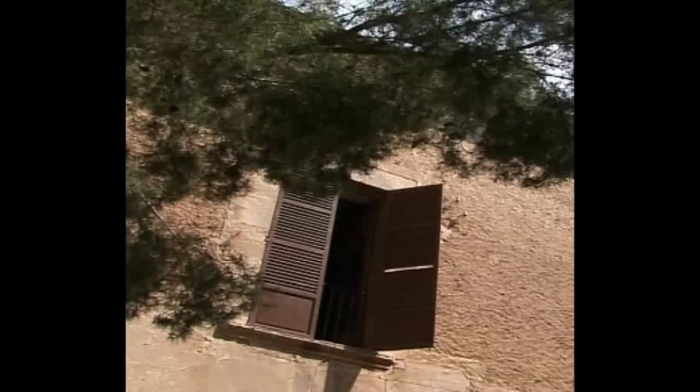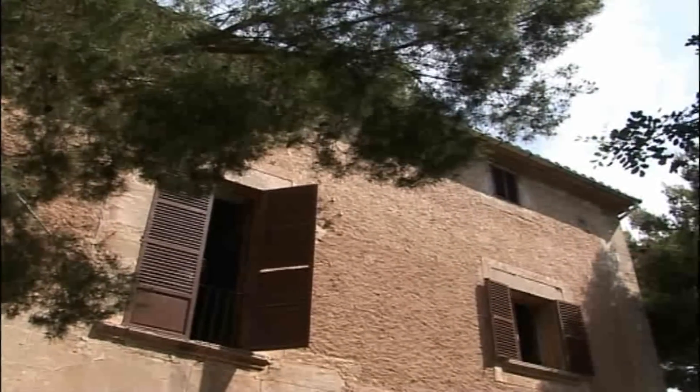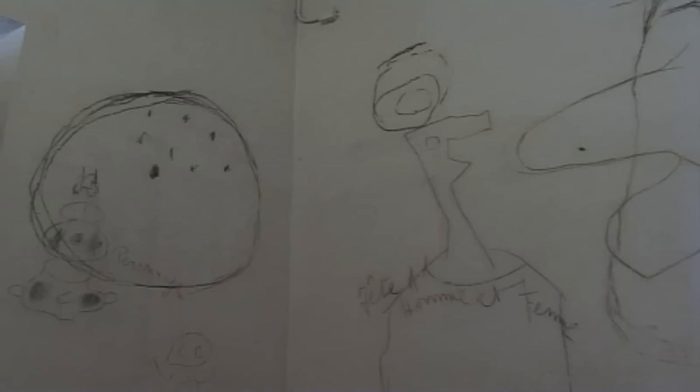Later on, Miro bought Son Boter, a 17th-century Mallorcan house located very close to his studio. The space and whiteness of the studio contrasted with the austerity and shadow of Son Boter.